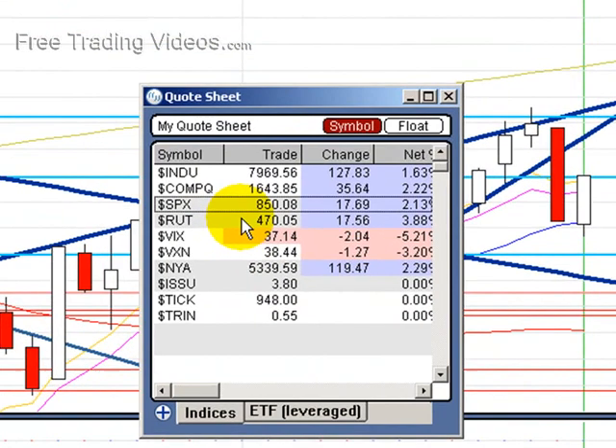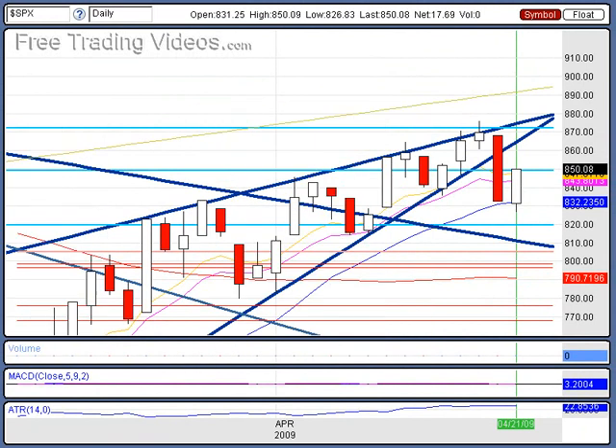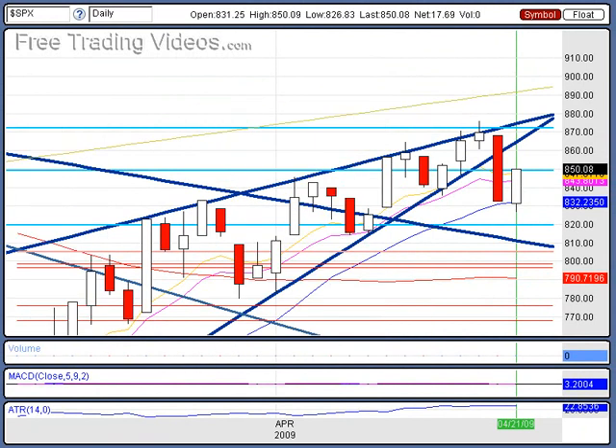Just as I thought might happen, we might get ourselves a nice little pop today. We are up in the Dow 1.6%, the NASDAQ 2.2%, over 2% on the S&P, and nearly 4% on the Russells. That's a pretty good size. Now the fear indicator dropped but didn't drop by nearly as much as I thought — we're still at 37% with a 5% decrease.